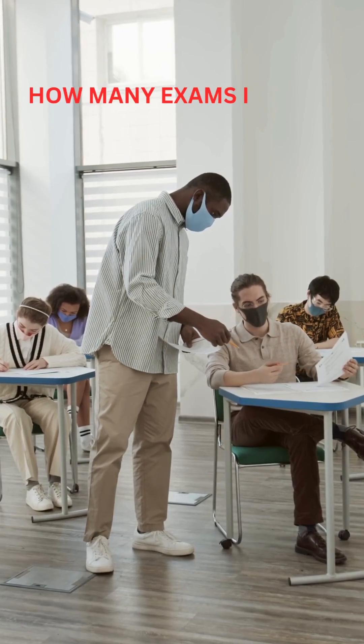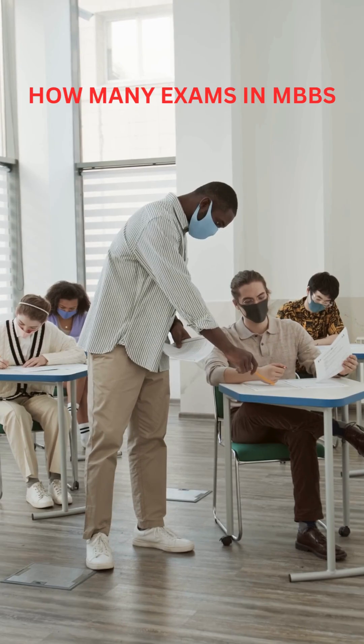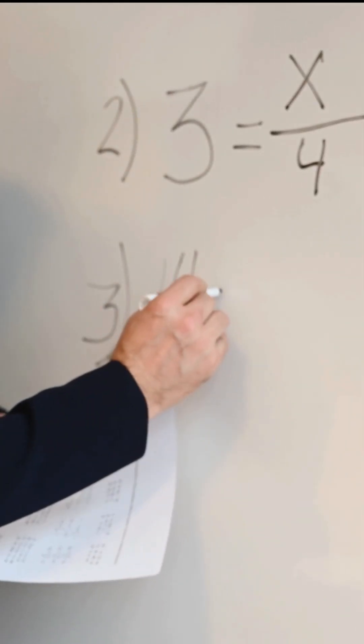Ever wondered how many theory exams an MBBS student gives under the MUHS pattern? Let's break it down year by year. Stick around — the final number might shock you.